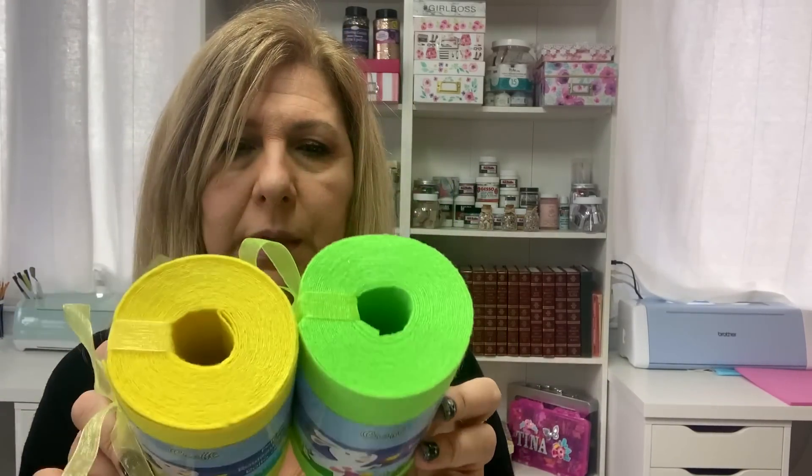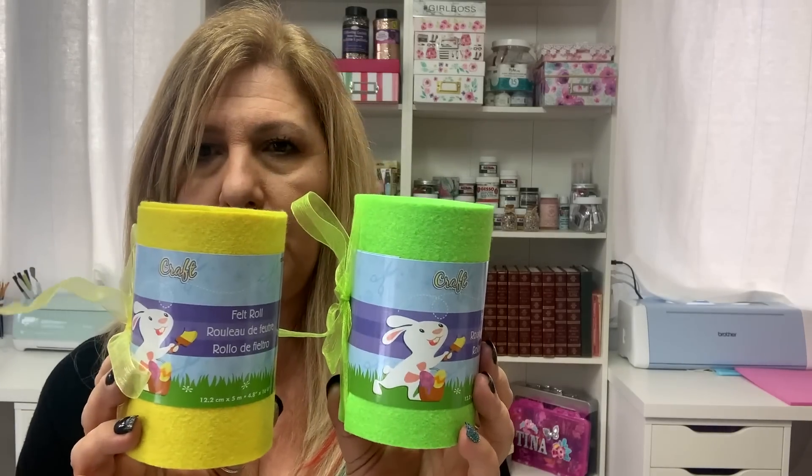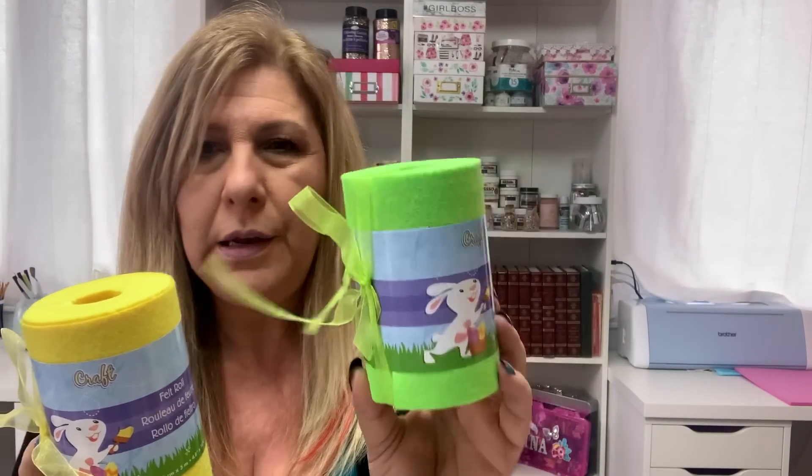I got these colors in the felt rolls. These are $2 each and I didn't have this color so I grabbed it.